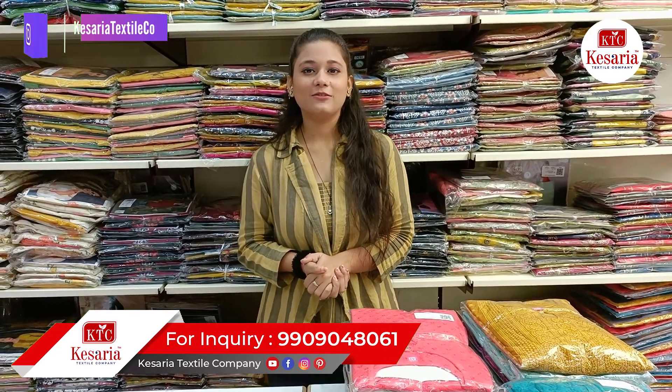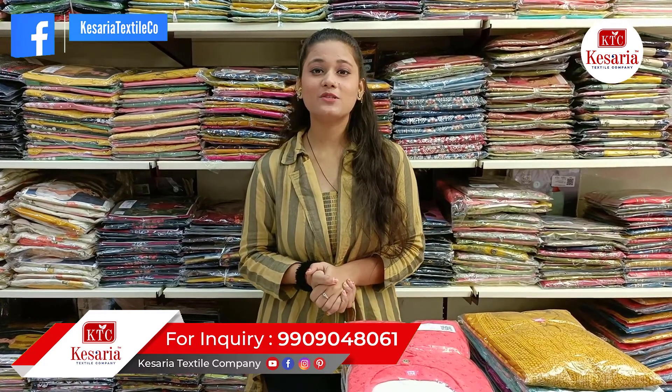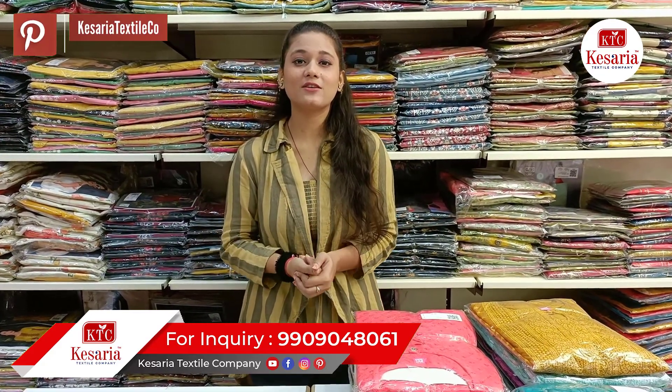Now I am going to show you the new collection of Kurtis. Kurtis are very popular. You know how much you like the embroidery work. Women and girls are wearing them a lot for office work.